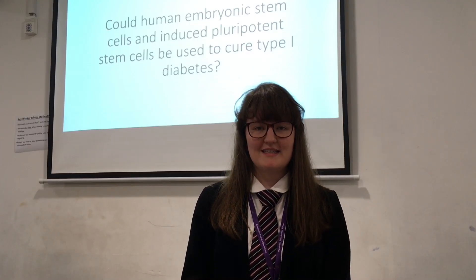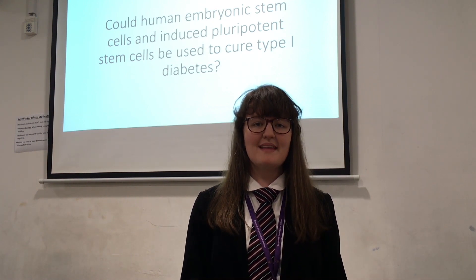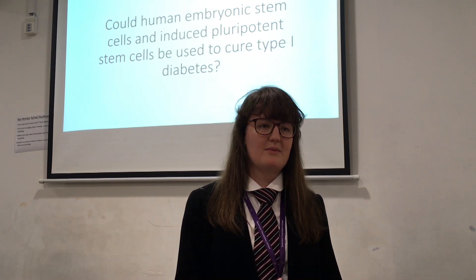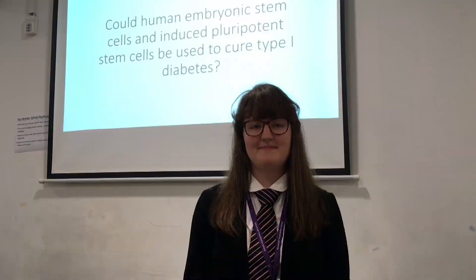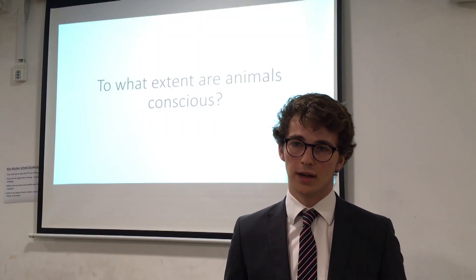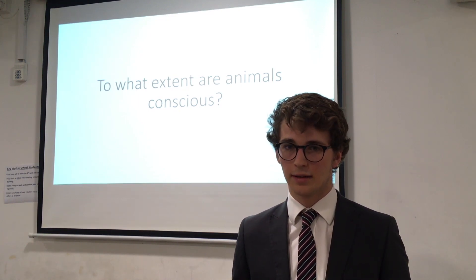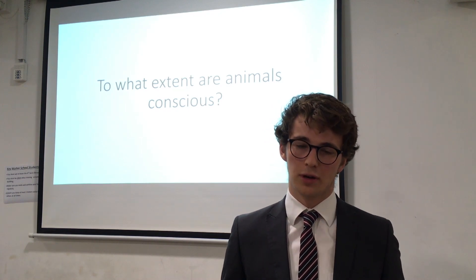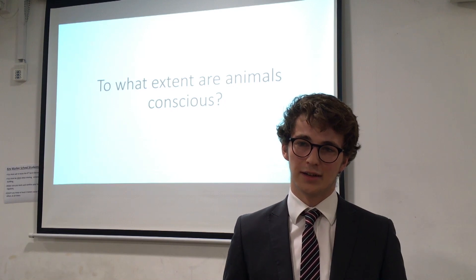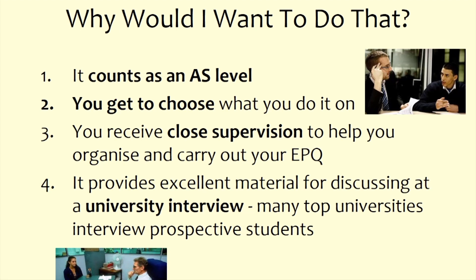Phoebe found it quite difficult to write the literature review because of how scientific the papers were, the level of detail they went into, and deciding which parts were important. Thankfully, there's a really great support team from the staff — you'll have your own tutor assessor. Phoebe's was Mr. Midgley, and whenever she had a problem they arranged a meeting and went through the entire essay discussing structure, arguments, and even grammar.